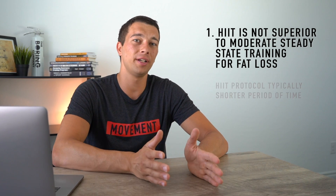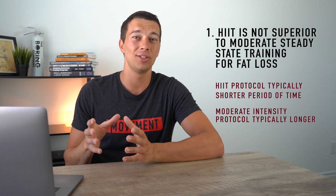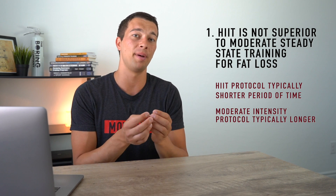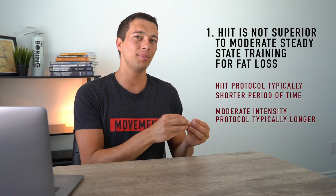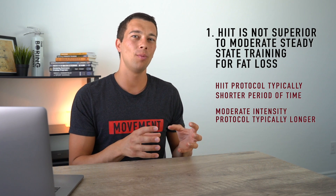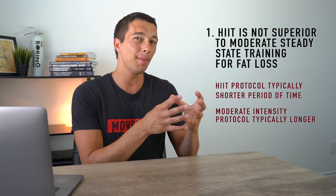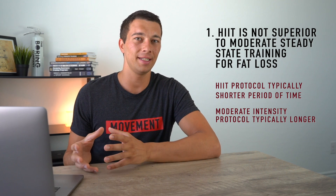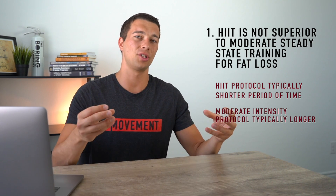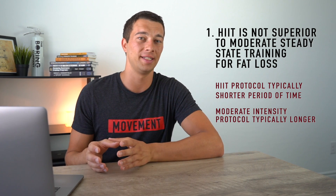Typically with these studies, the HIIT training protocol lasts a shorter period of time — for example, a 20-minute intervention — whereas the moderate intensity exercise is often a 30 to 40-minute intervention, and that's what's compared. So when we compare 20 minutes to 20 minutes, HIIT training probably is better for body fat loss. But when we think about what someone would actually do in the gym, you'd probably either choose a 20-minute HIIT session or a 30 to 40-minute steady-state session, since the effort of those two workouts is more equivalent.